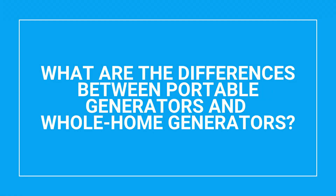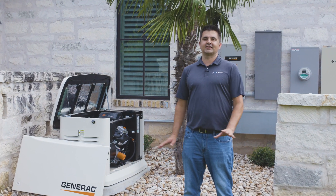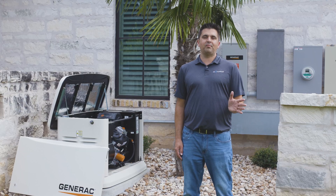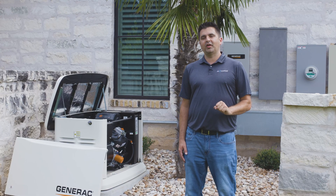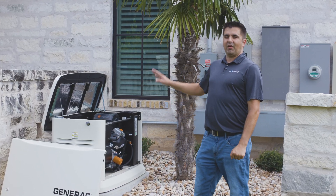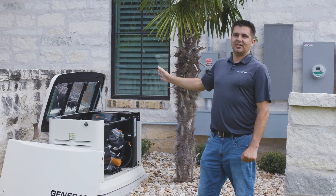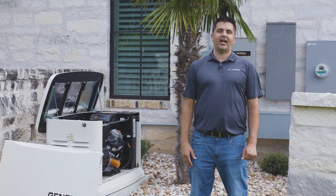A whole home generator is completely hands-off to the user, with the exception of shutting it down once a day in an extended outage. Whether you are home awake, home sleeping, or off on vacation in Hawaii, if you lose utility power, your generator will turn on automatically, transfer power to the house, and when utility power comes back, it will transfer back to utility power, turn the generator off, and be ready to go for the next outage.